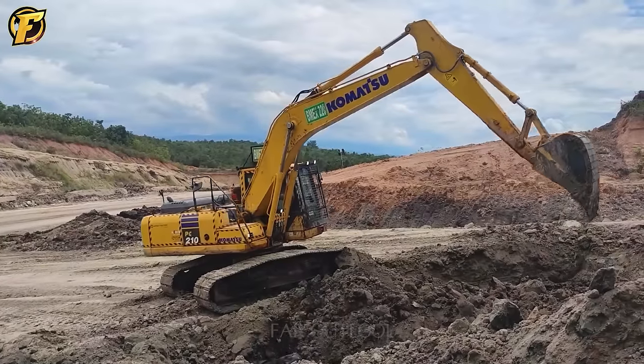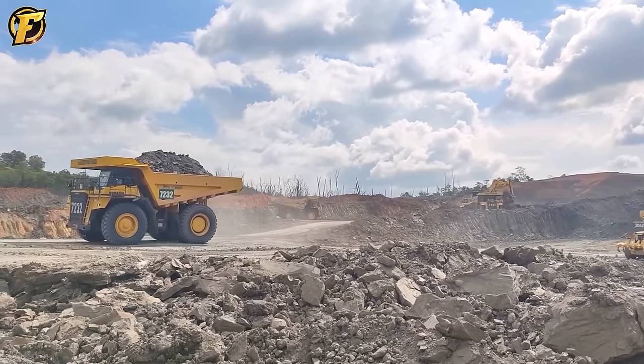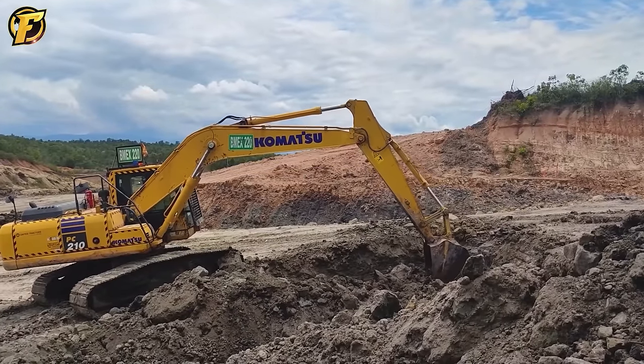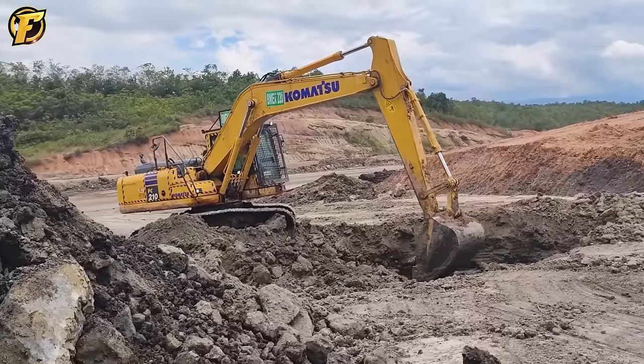The PC-210 excavator is diligently working on the vast hillside, its arm easily lifting and shoveling soil onto the truck without any obstacles. This machine is a symbol of strength for any construction site, an essential presence that every project requires.